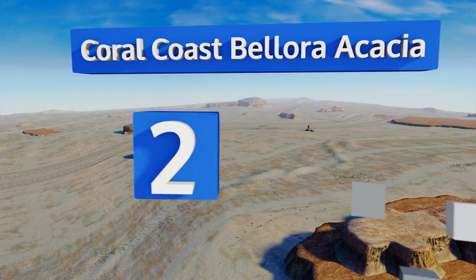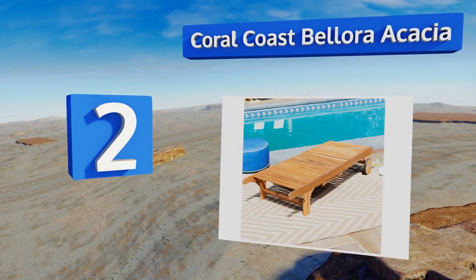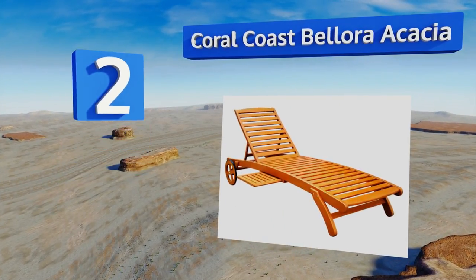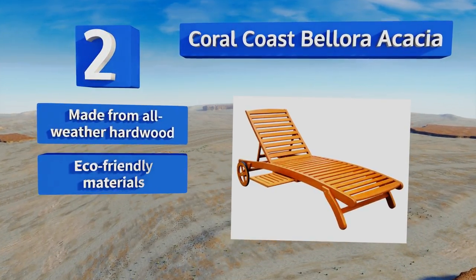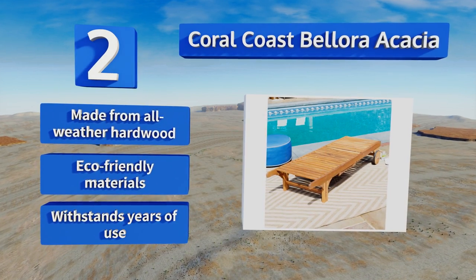At number two, if you love to sprawl out in the sun for hours, you'll appreciate the smart features of the Coral Coast Ballora Acacia. This classic-looking model has a slide-out table for your beverages, plus wheels to help you move it around. It's made from all-weather hardwood using eco-friendly materials and can withstand years of use.